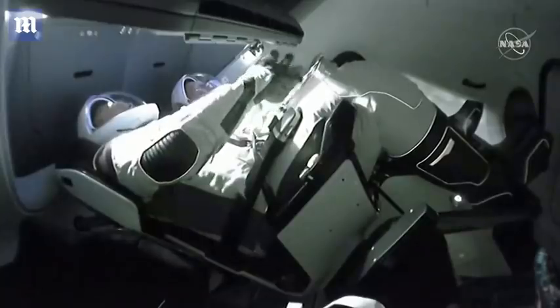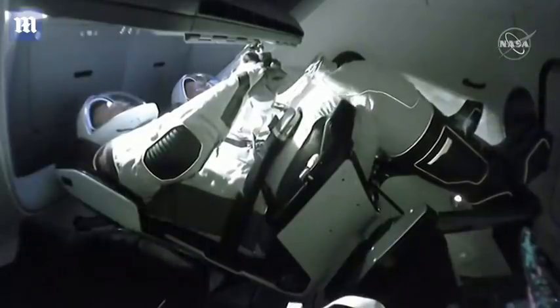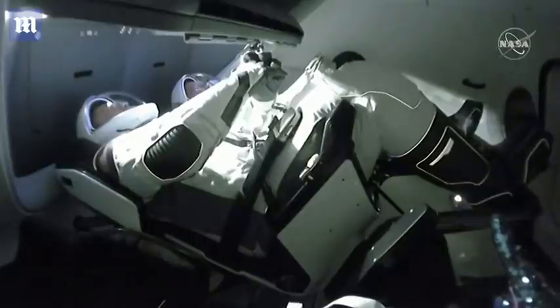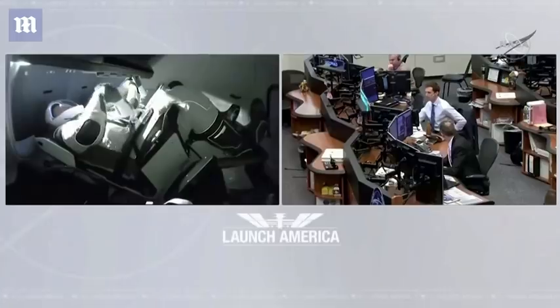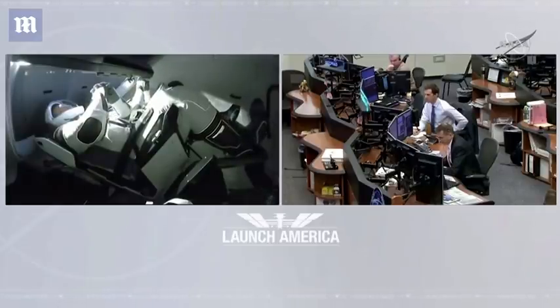Now that's complete. To say that it's been a real honor to be just a small part of this endeavor — since the last time a United States spaceship has docked with the International Space Station. Endeavor, this is Houston. Bob and Doug, welcome to the International Space Station after your spectacular rendezvous and docking of the first Crew Dragon vehicle.